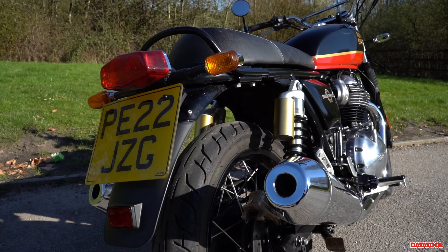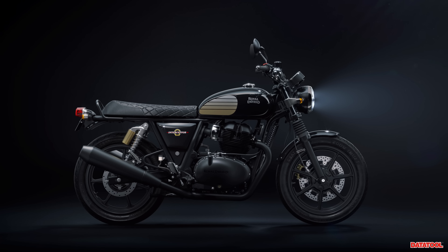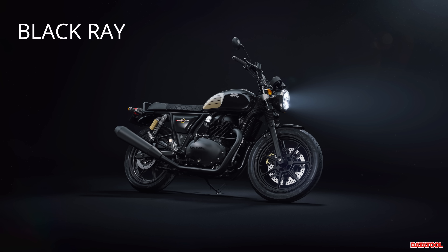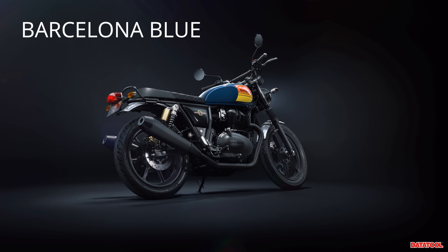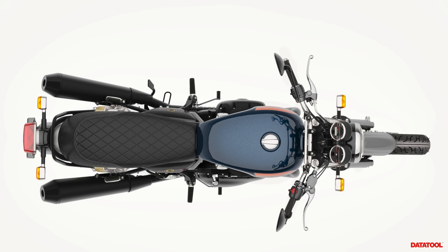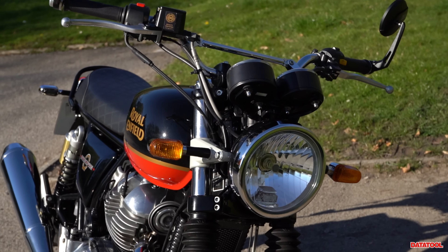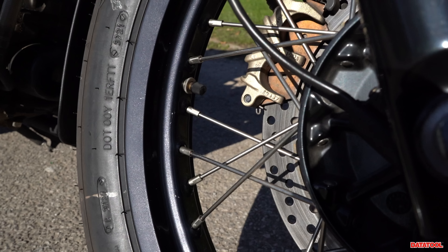It's worth noting that Royal Enfield have brought out two new colorways for 2023, joining the existing options of Mark 2, Sunset Strip, and Canyon Red. The new blacked-out versions are available in Black Ray and Barcelona Blue, and along with a fancy paint job they come with a few extras: black cast alloy wheels, a blacked-out exhaust, enhanced seat for better comfort, new switchgear, a USB charging port, and an LED headlight. In this video we're focusing on the Sunset Strip color option with the lovely spoked rims.